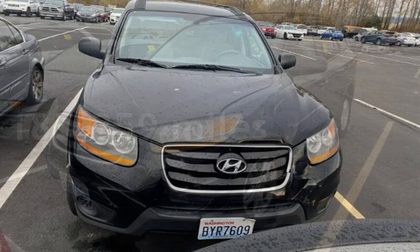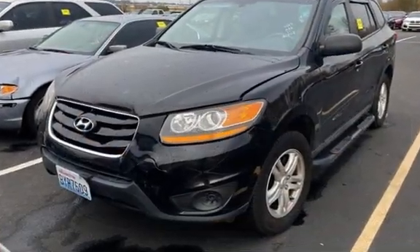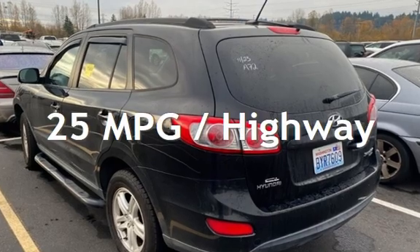This Hyundai has less than 186,000 miles on the odometer. Estimated fuel economy for this vehicle is 20 miles per gallon in the city and 25 miles per gallon on the highway.